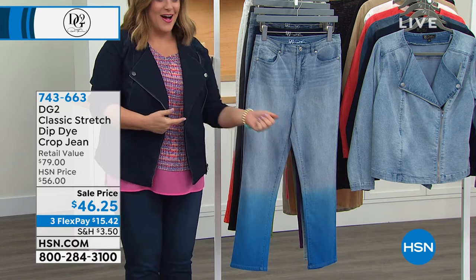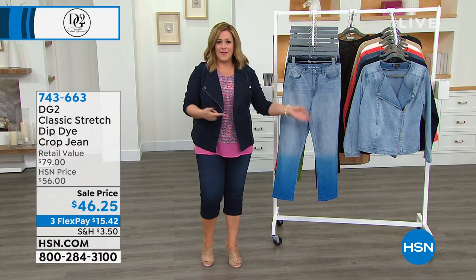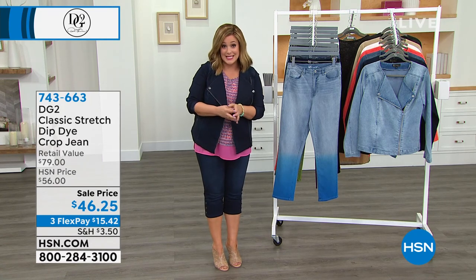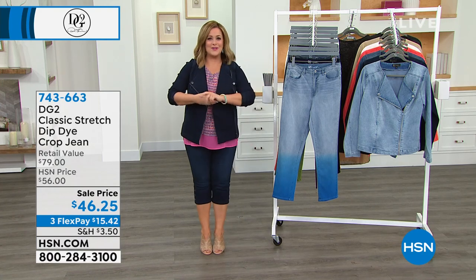You don't have to wear clothes that are boring or demure. Sometimes we're attracted to something because it's so pretty and special, but then it doesn't perform. You're getting the best of all those worlds here because of the classic stretch, and you're getting that artisanal look of the ombre. Enjoy while we have them — when these are gone, they're not coming back. On sale at $15.42. Item number 743-663. In just 15 minutes, we start a brand new day at HSN.